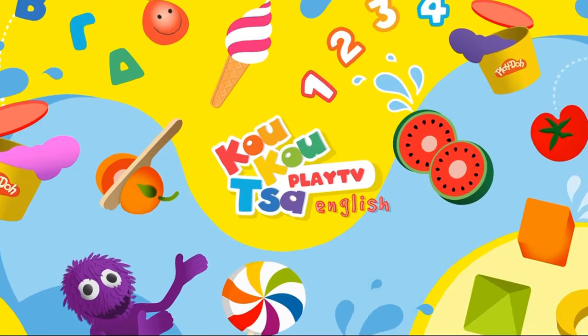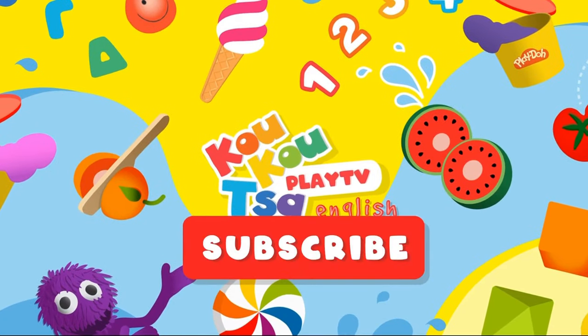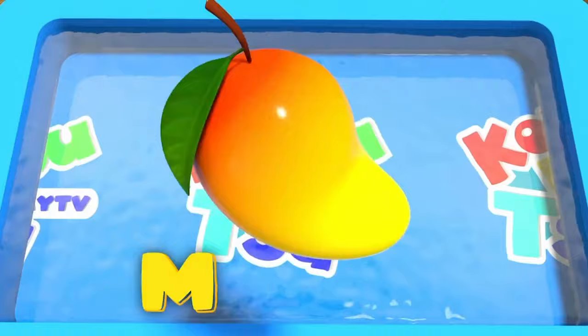I hope you enjoyed this video! Don't forget to subscribe to see more! Thank you!